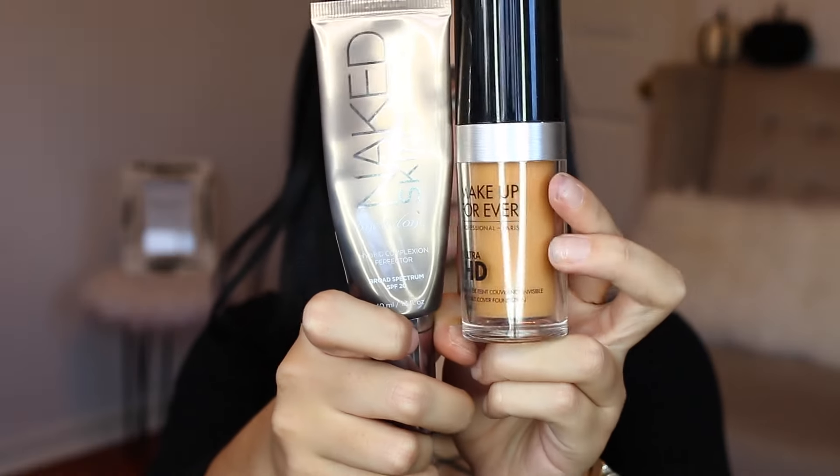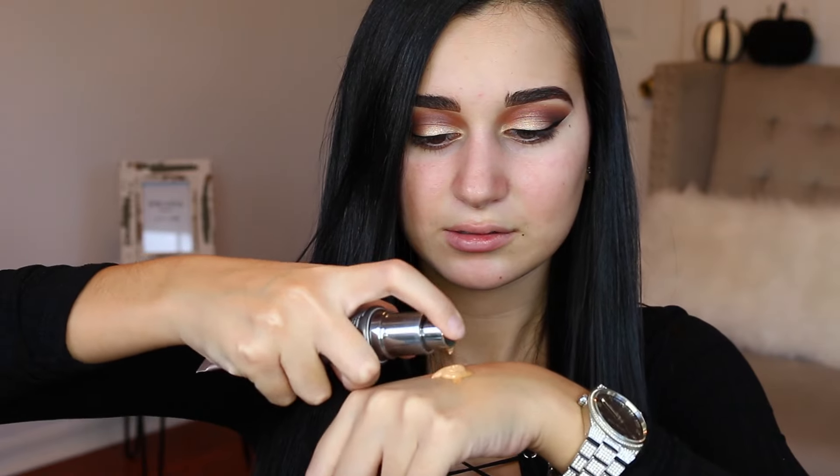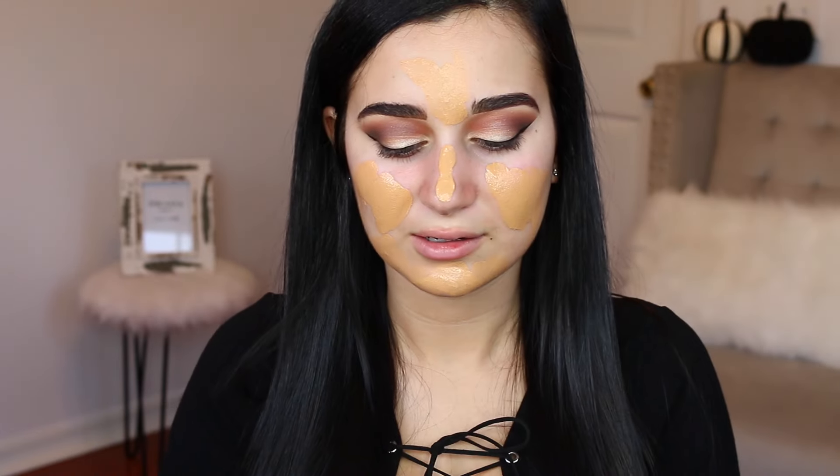Now I'm going to use the same two foundations I always do — my Makeup Forever HD and my Urban Decay Naked Skin. I'm going to do one pump of the Makeup Forever and two pumps of the Urban Decay Naked Skin on the back of my hand. I know it doesn't look like my shade but once everything is together it'll be fine. The Makeup Forever HD is for when I'm really tan, so I mix the Naked Skin with it to make it more realistic. I'm going to blend this in with my beauty blender.